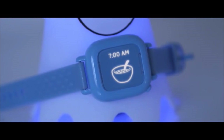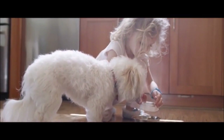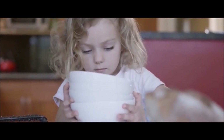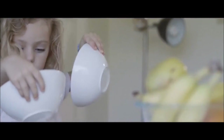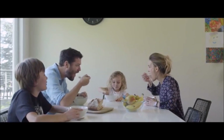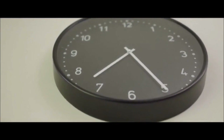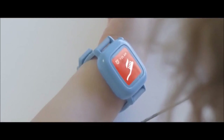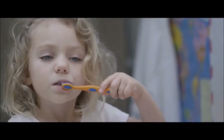Meet Octopus, the first icon-based watch that teaches kids good habits and the concept of time. One: it's a watch that young kids can read and understand. Two: it's a scheduler that fosters responsibility, independence and self-esteem.